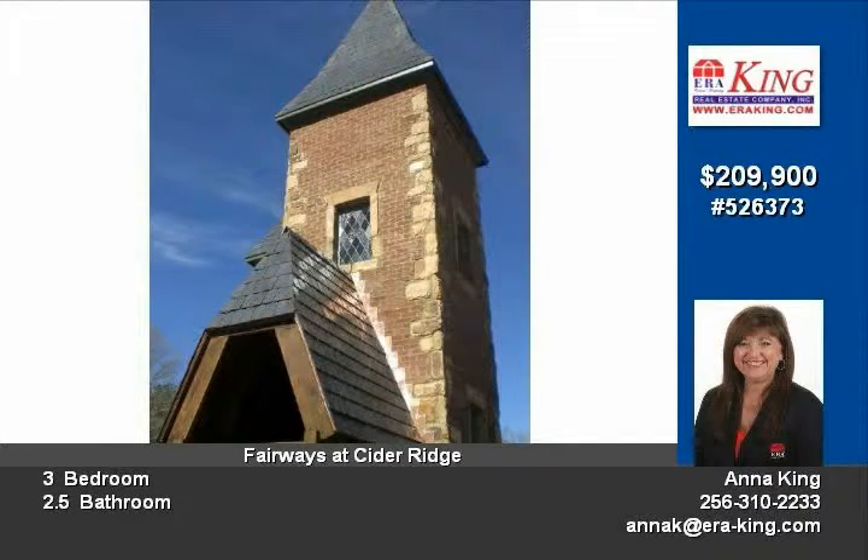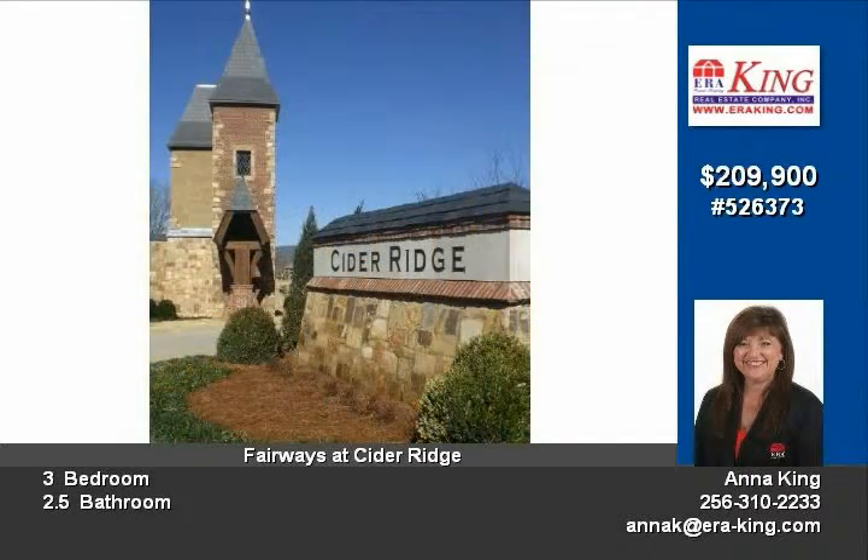Second floor features two large secondary bedrooms with a recreational room that overlooks the family room below. Plan also offers unfinished walk-in storage.